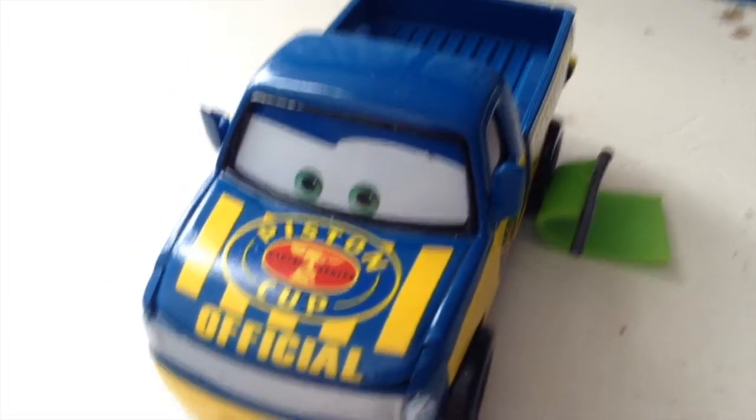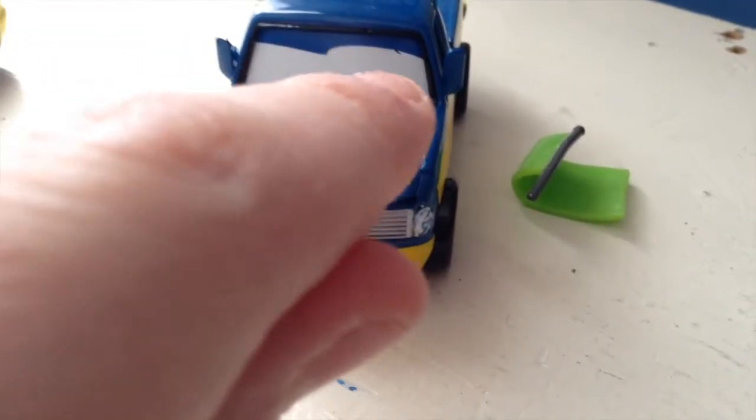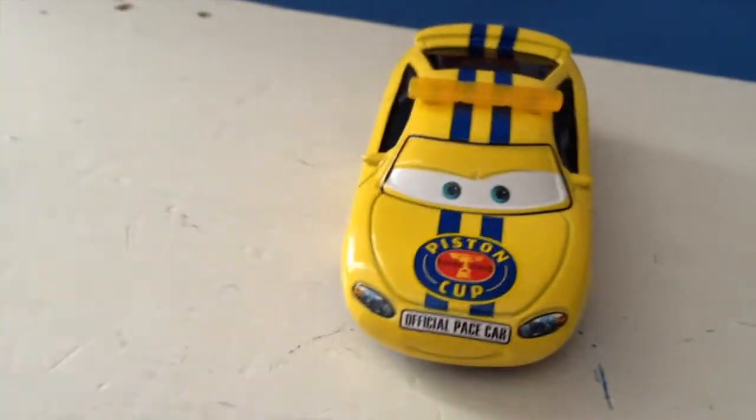Here they are out of the packaging. Of course, Dexter Hoover with the green flag — a new car for me. Too bad he has that little dent there. And Charlie Checker, who again I will be repainting as a police car.